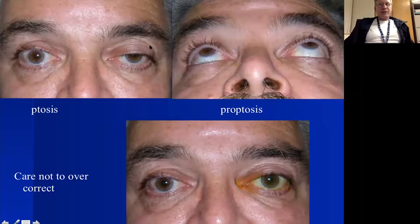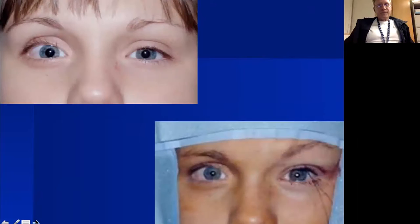Here's a patient with ptosis who also has proptosis — the globe is more prominent on one side. In this circumstance we want to be careful not to overcorrect the eyelid, as that would cause lid retraction and potentially incomplete closure. Intraoperative adjustment is very helpful to place the lid exactly where we want it.